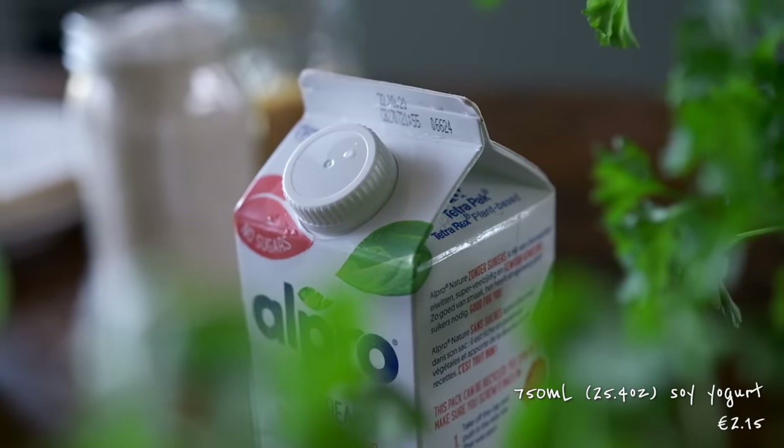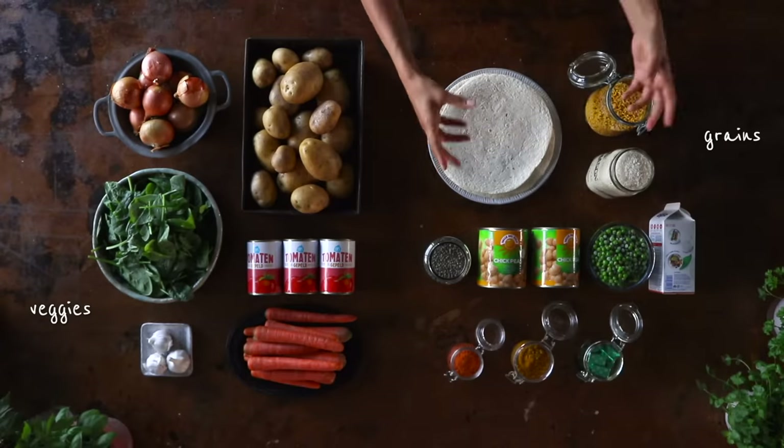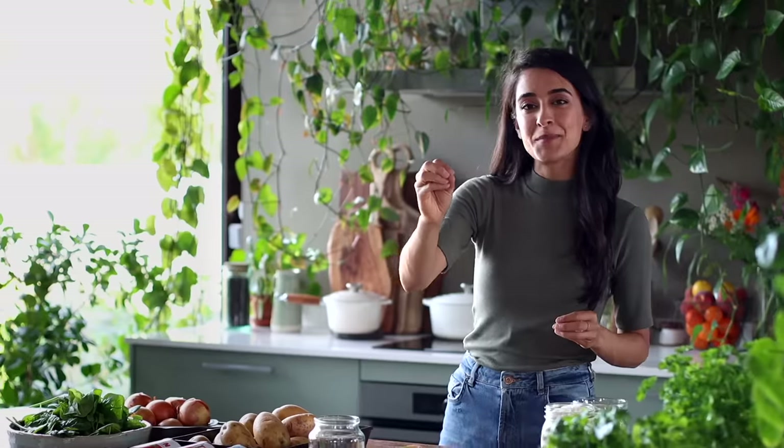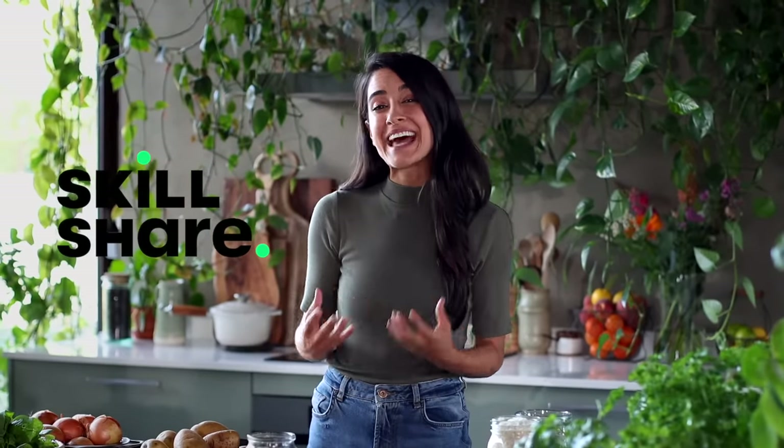When assembling a meal, I always try to include a whole bunch of different vegetables, some kind of grain, some kind of plant-based protein, and then we're going to use some different pre-packaged spice mixes to enhance the flavors. What you're not seeing here are oil, salt, and pepper because I'm assuming most of us already have those at home. Today's video is in partnership with Skillshare — we'll chat more about them at the end. For now, let's make our first recipe.